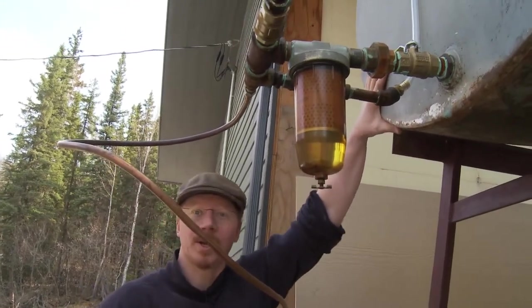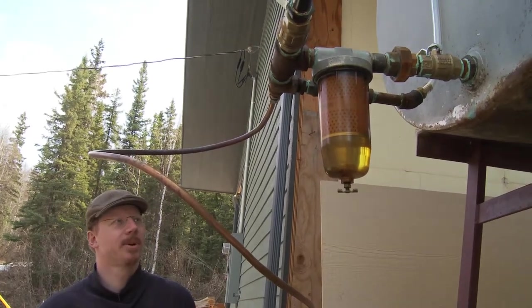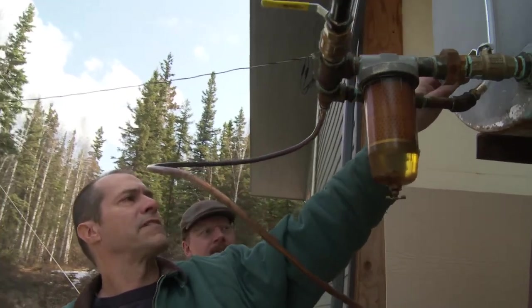So the fuel delivery starts right here at the tank. This tank has some fuel in it — we don't quite know how much, we'll take a look at that later. Dave, give us some pointers on how the fuel makes its way to the stove. I always have a shutoff valve right off the tank.